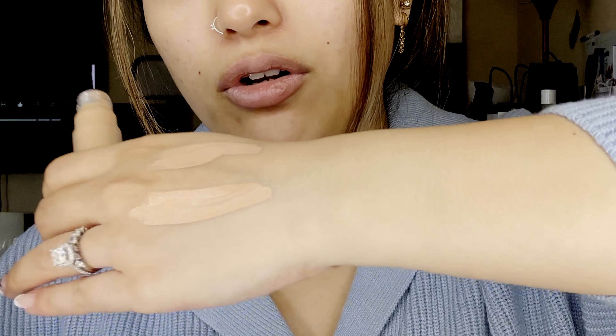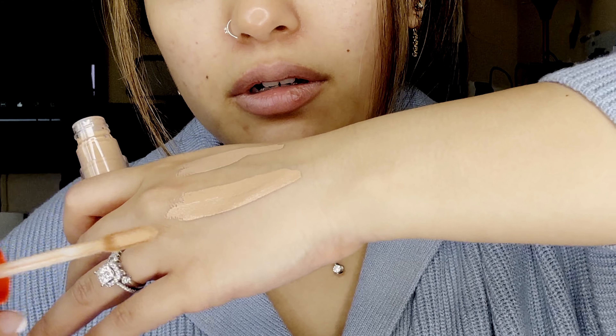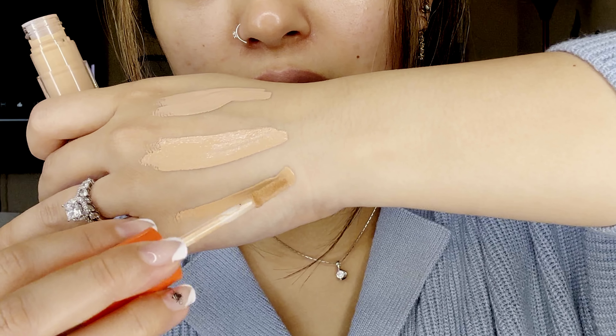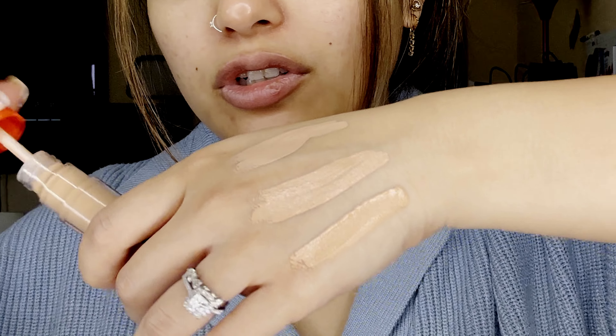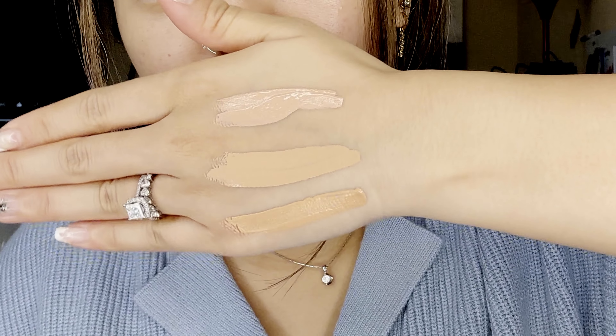I've tried different ones like NARS, Morphe, and Tarte — Shape Tape was my original favorite. And then this is Extra Lachee. This is definitely too orange, more of a foundation style, but it's hard to tell when you're ordering online. But those are the three.